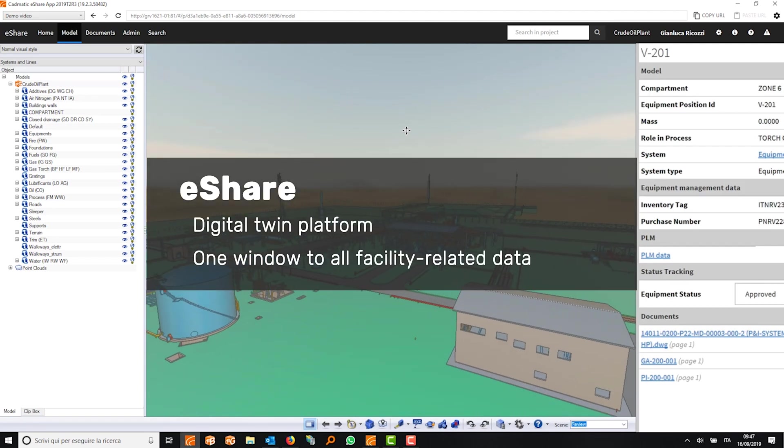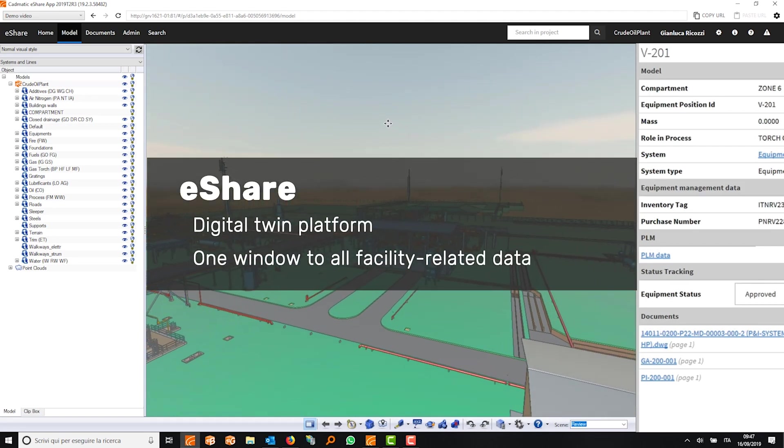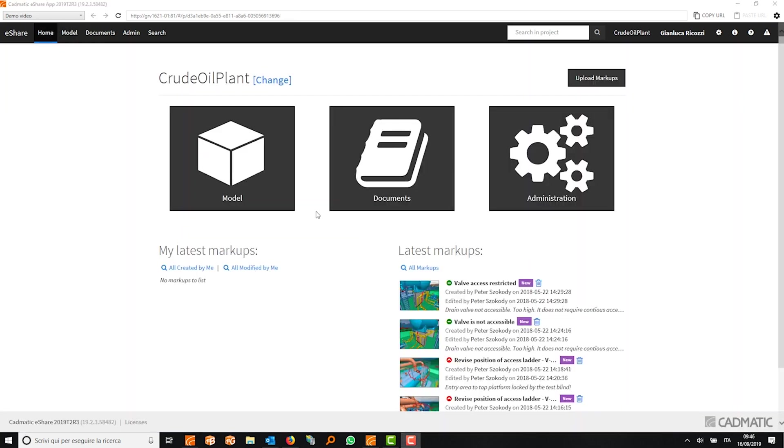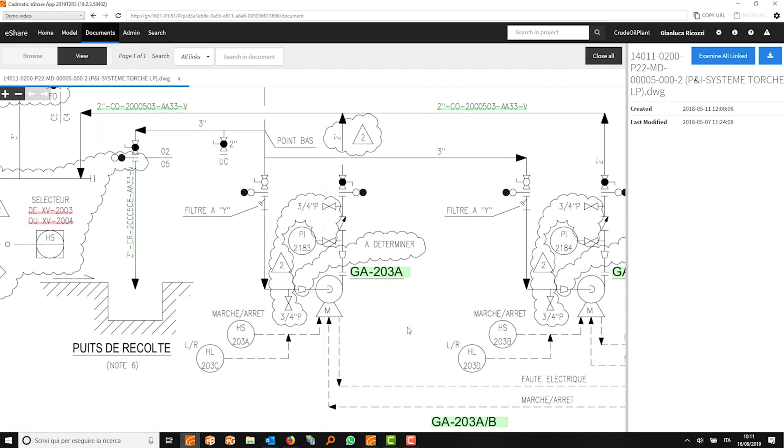Catmatic eShare is a game-changing information management system, a powerful digital twin platform for your plant. With eShare you can access all facility-related data in a single window.